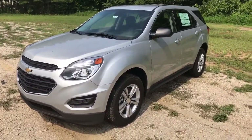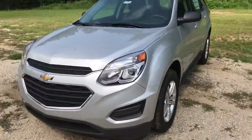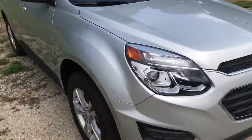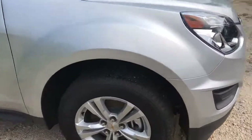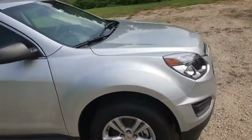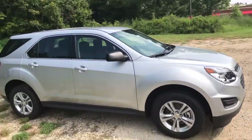Here you go, Shaquelle. This is 6802, a 2017 Chevrolet Traverse, silver ice metallic — absolutely gorgeous color on this vehicle. Got the factory 18s. Gets you a good look at this beautiful vehicle.